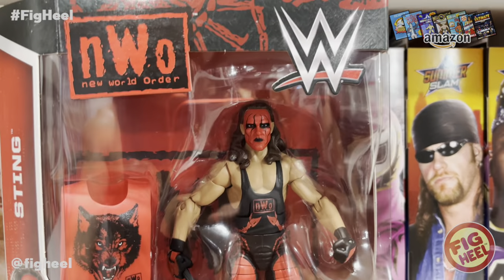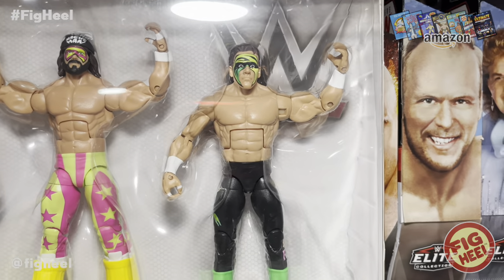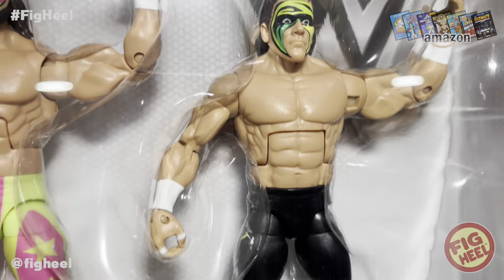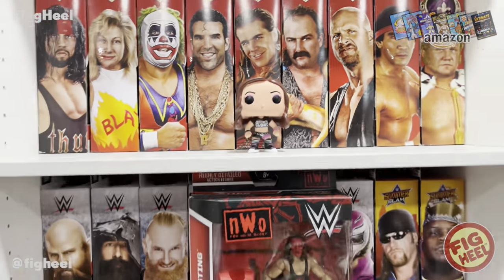Up here we also have the Bash at the Beach three-pack with Luger, Macho, and Sting — there's the elite version of the figure I was talking about. I just think the basic looks better. I love the gear that they chose.